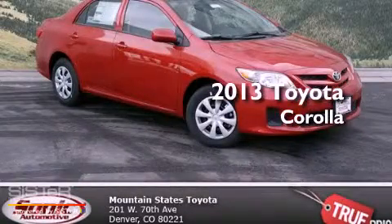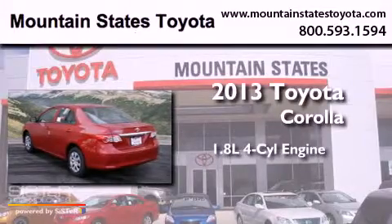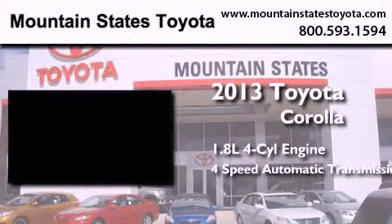This is a brand new 2013 Toyota Corolla. It has a 1.8-liter 4-cylinder engine and a 4-speed automatic transmission.